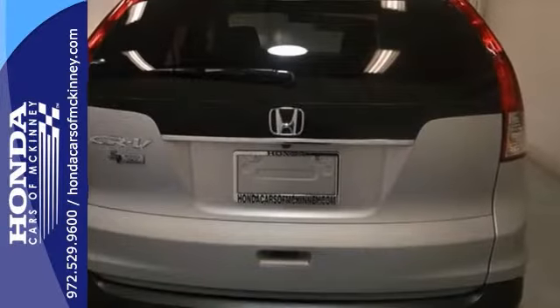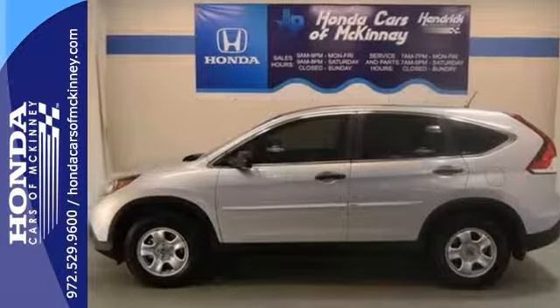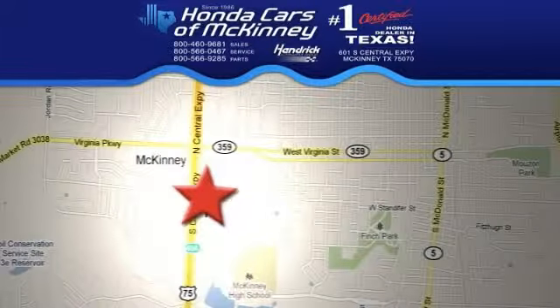This Honda is hard to pass up. Come take a look at it today — you won't regret it. Stop in today. We're conveniently located on Highway 75, northbound exit 40A in McKinney.